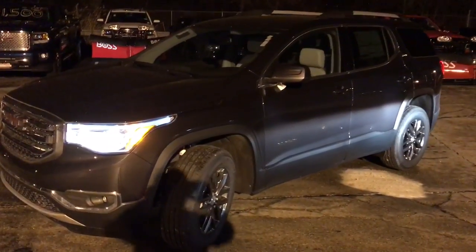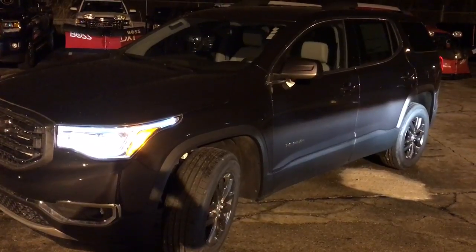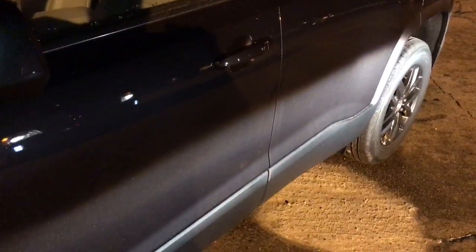Hello, it's Donnie from Boucher. I wanted to show you this 2017 Acadia. This one is called Iridium Metallic — it's not pure black but it is a very dark charcoal metallic. By far one of our most popular colors along the GMC line.